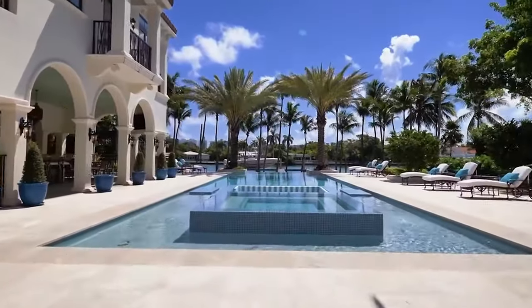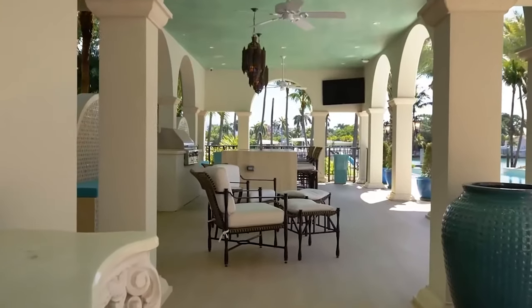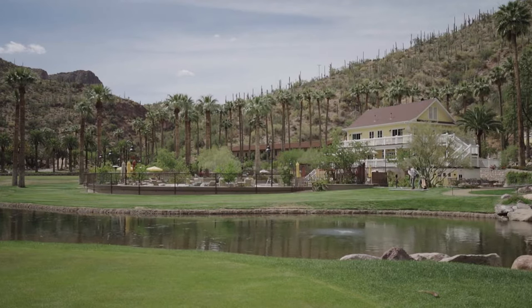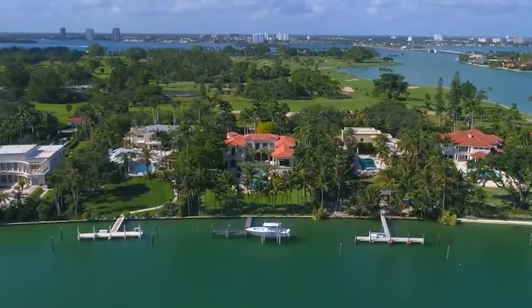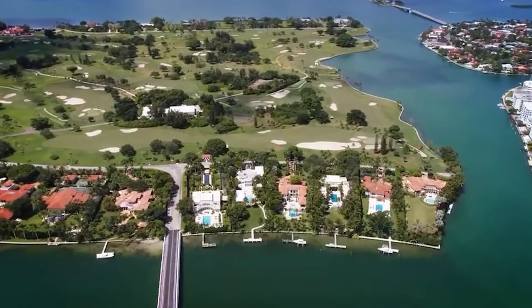A swimming pool, workout facility, massage, and steam room are all available at the elite golf club. As a result, it has been dubbed one of America's best clubhouses. Many inhabitants have their own docks and boats — even yachts — so you may explore the waterways surrounding the island.